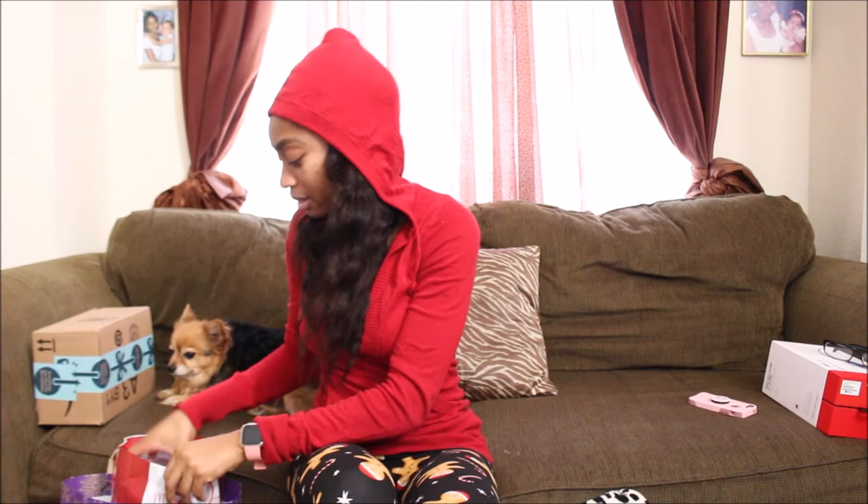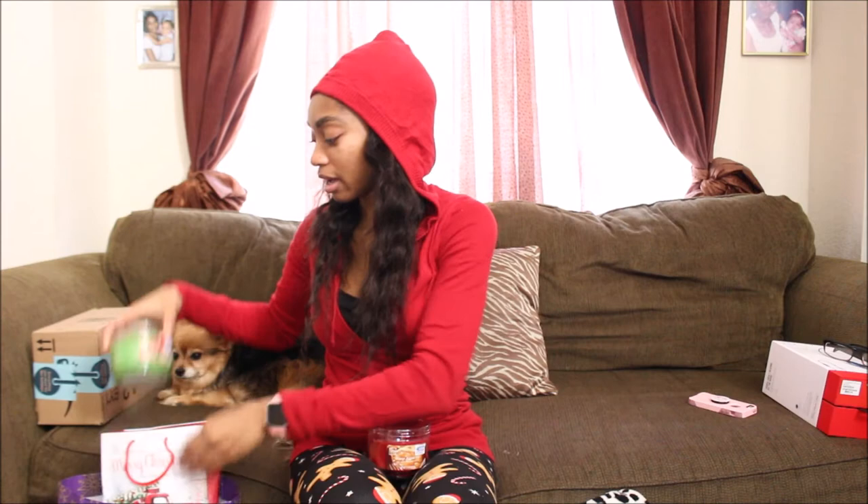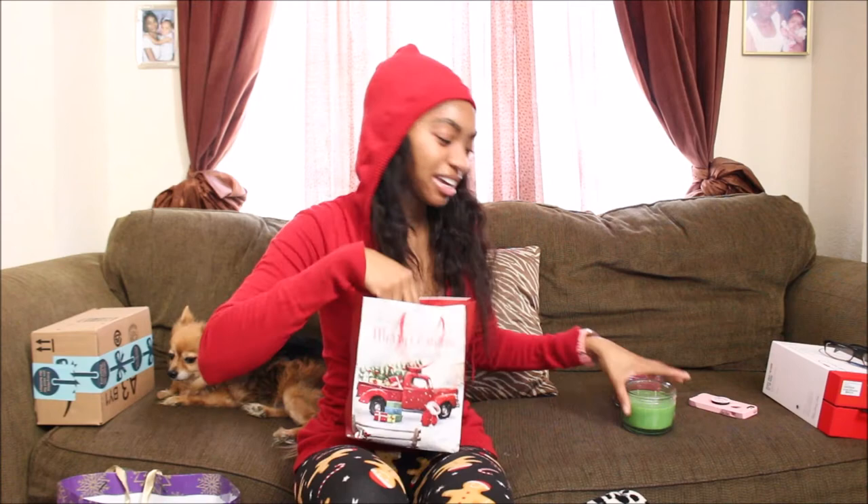My grandmother got me candles. This one is Warm Apple Pie — I'm acting like you can smell it, but warm apple pie. And then she also got me Sweet Apple, which just smells like green apple — like that taffy candy? That's what it smells like.